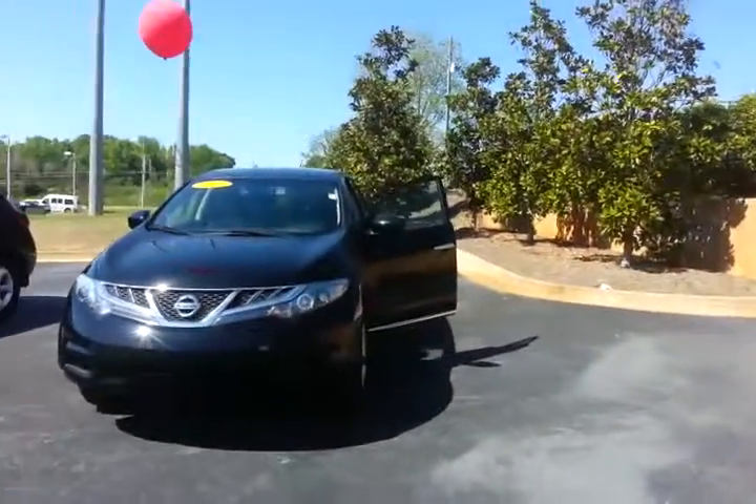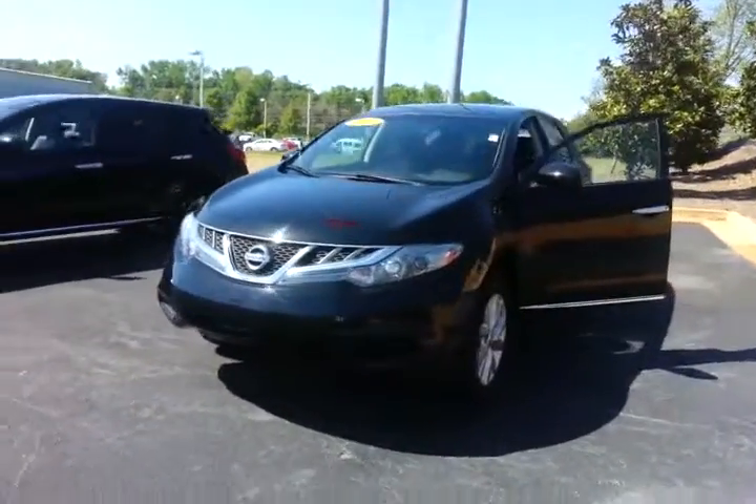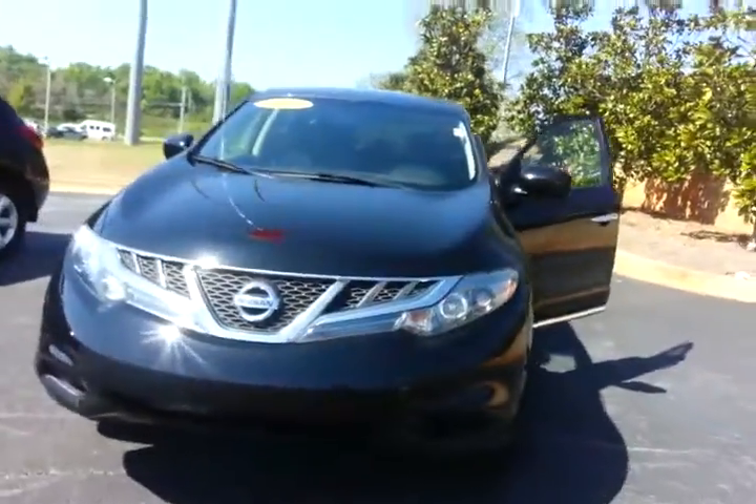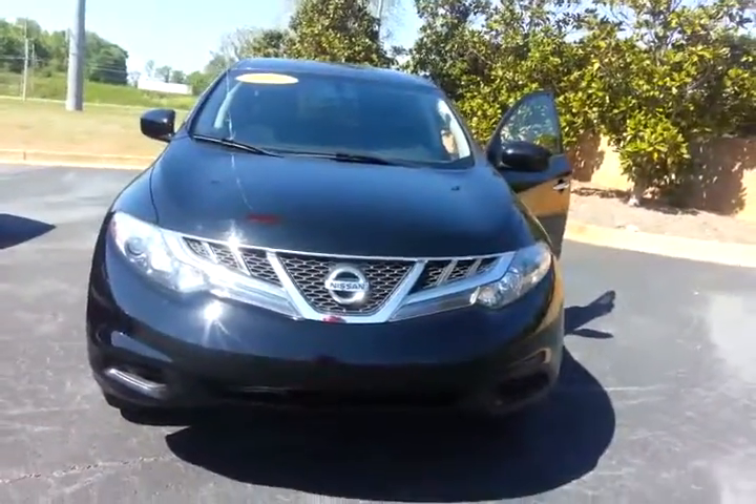Hey Tom, Alan here again. I wanted to give you a brief look at the 2011 model. It looks like there might have been slight changes in body styling — I see just a little bit of changes and differences between the 2010 and 2011 here.